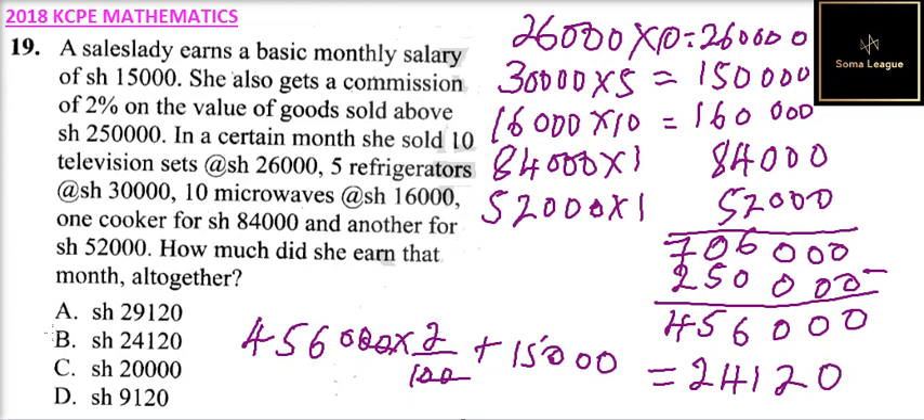Checking our answer, the correct answer is B. That is how you work out that question and get the correct answer.